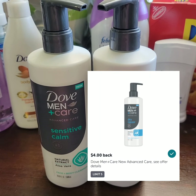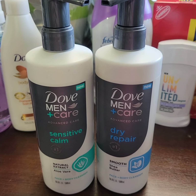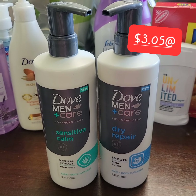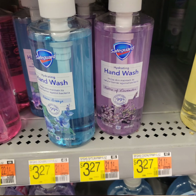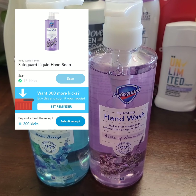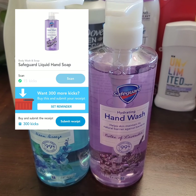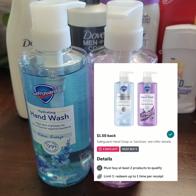Dove Men+Care Advanced Care Face and Body Cleanser is ten dollars and forty-seven cents at Walmart. I'm going to get two of them. There's a four dollar paper coupon when you purchase two Dove Men+Care products. Submit your receipt to Ibotta for a four dollar rebate — limit of five — so that's eight dollars total. Scan the product on the Shopkick app for 10 kicks and submit your receipt for 700 kicks.